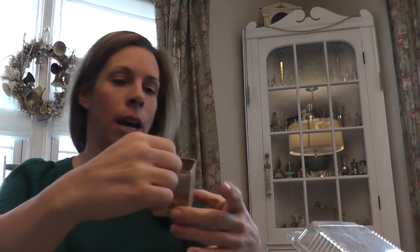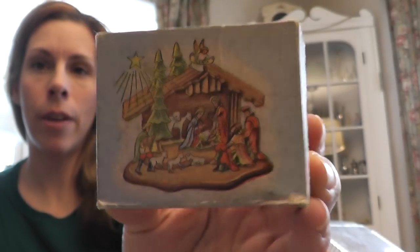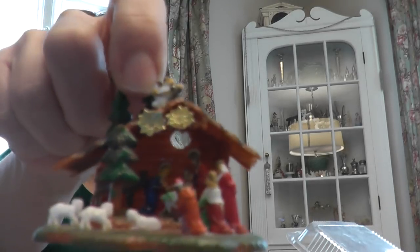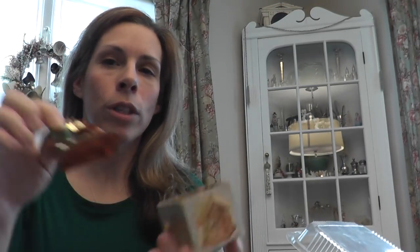I think he charged me a dollar for this, which is fine because I feel like I got such a good deal on everything else. It has a Woolworth price tag that says 15 cents. It doesn't have a top to the box. It might be a Shiny Brite. It doesn't say it on the bottom, but it is another little nativity scene, and that one's in good shape — sometimes the trees will be broken off.